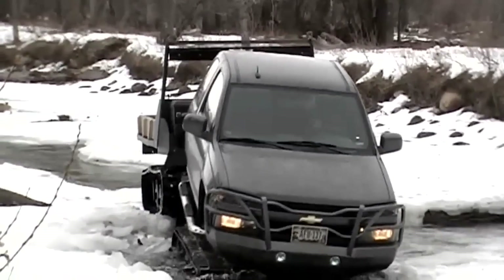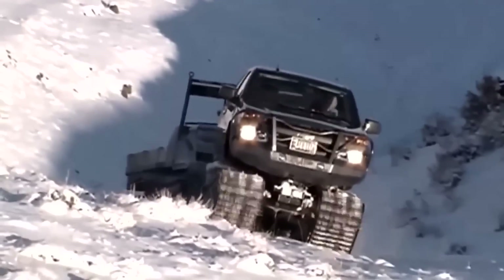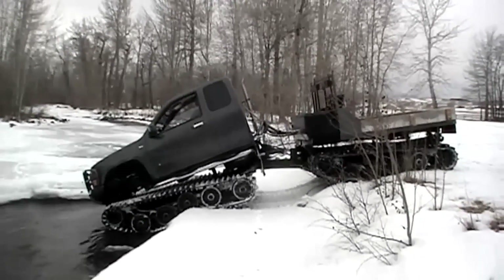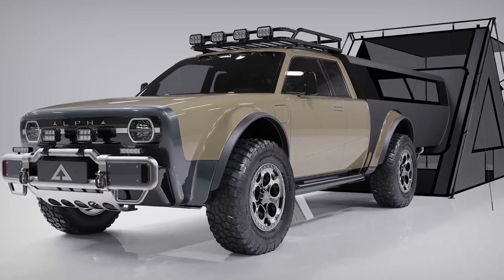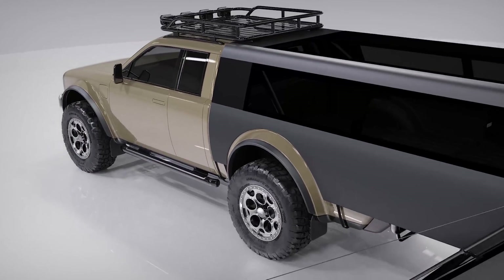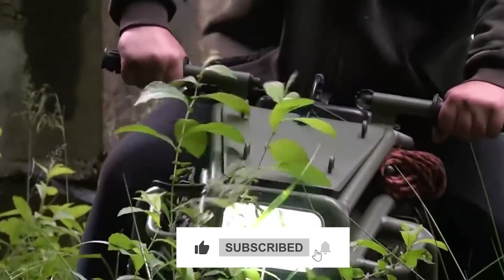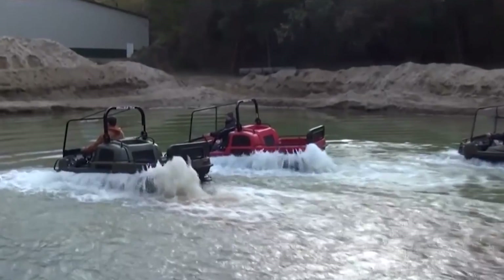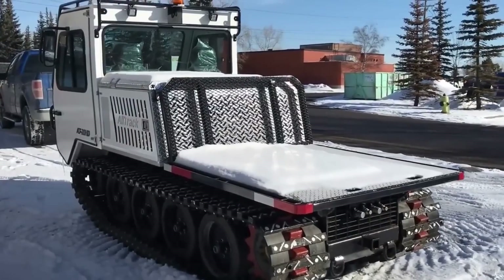Prepare to unleash the true potential of your pickup and leave ordinary off-roading in the dust with the Chevy Colorado. As we conclude our exploration of these remarkable all-terrain vehicles, one thing is clear: the future of off-road adventure is more fun than ever before. Are you ready to unleash your adventurous spirit and embark on an unforgettable journey? Stay tuned for more captivating content on Tech Brilliance TV!